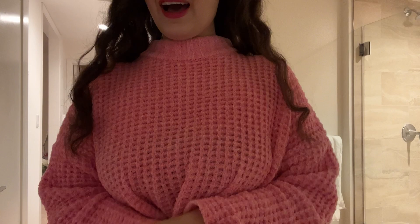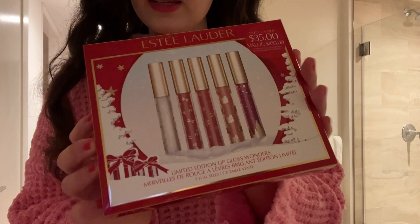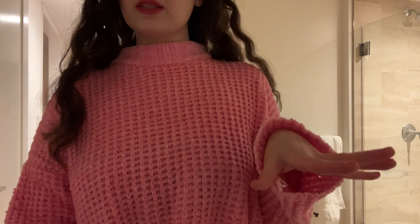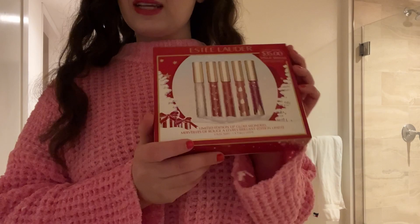Hope you guys enjoy this little gift set I got — it's an Estée Lauder little lip gloss holiday gift set. I think I showed you guys the lip gloss last year at Christmas time. I got two from Estée Lauder that came in a gift set, and I just fell in love with it. It's so nice that I've been wearing it every day for like the whole year. And now that it's Christmas again, I thought, let me get the whole little Christmas set because I love them.